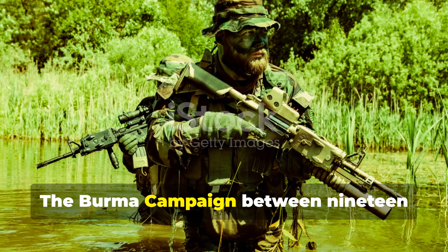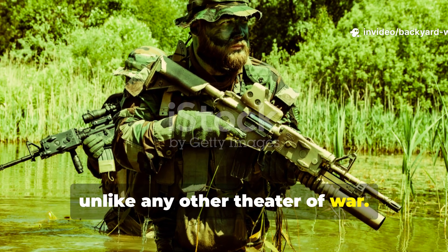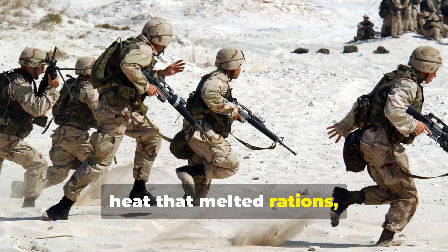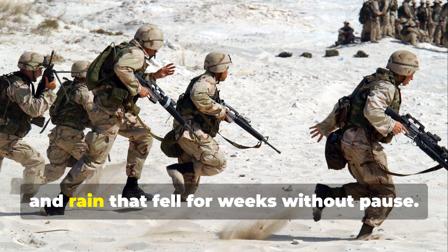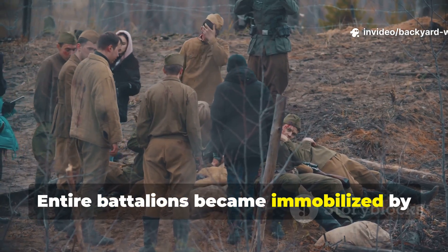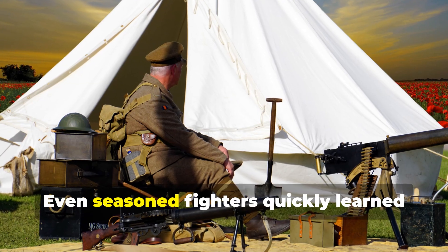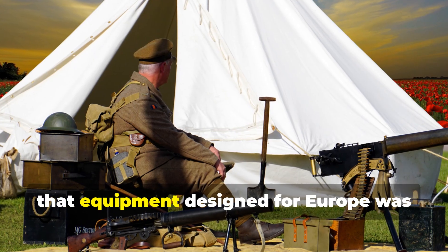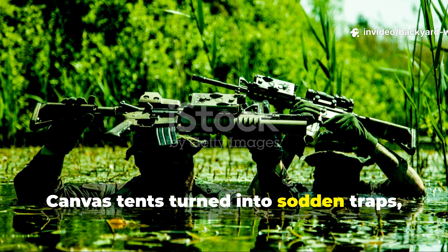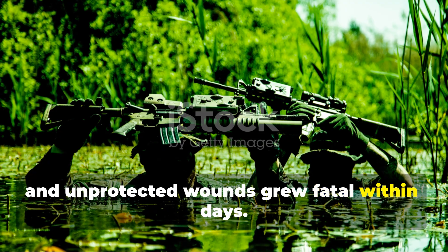The Burma campaign, between 1942 and 1945, was unlike any other theatre of war. Soldiers found themselves fighting in heat that melted rations, humidity that rotted their boots, and rain that fell for weeks without pause. Entire battalions became immobilized by disease and exhaustion rather than enemy fire. Even seasoned fighters quickly learned that equipment designed for Europe was almost useless here. Canvas tents turned into sodden traps, metal tools rusted overnight, and unprotected wounds grew fatal within days.